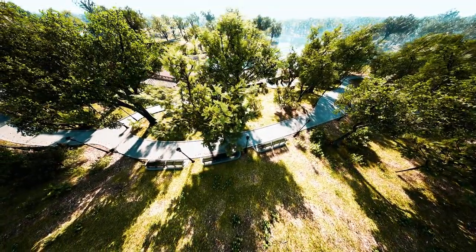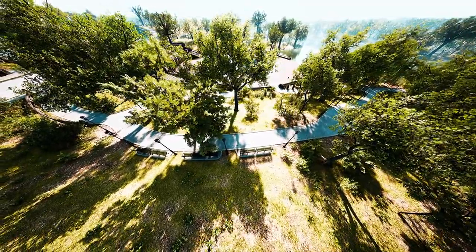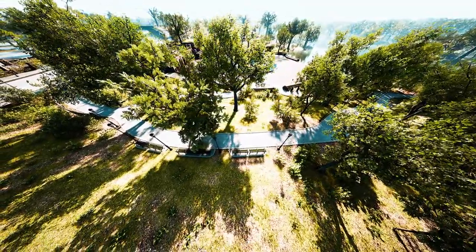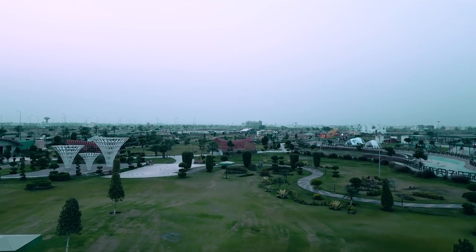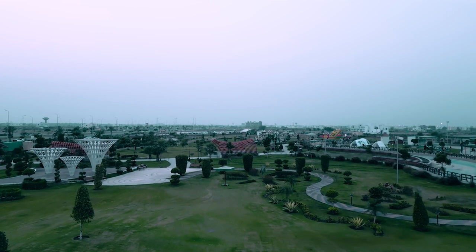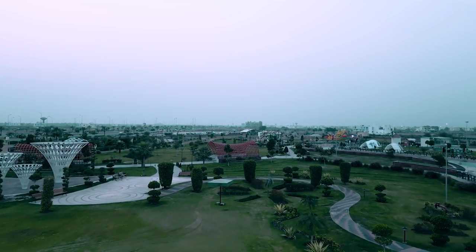Visitors can enjoy scenic views of the city skyline, tranquil lakes, and landscaped gardens, creating a serene environment for relaxation and leisure. King Salman Park also offers recreational facilities such as sports courts, playgrounds, and picnic areas, catering to families, fitness enthusiasts, and nature lovers alike.